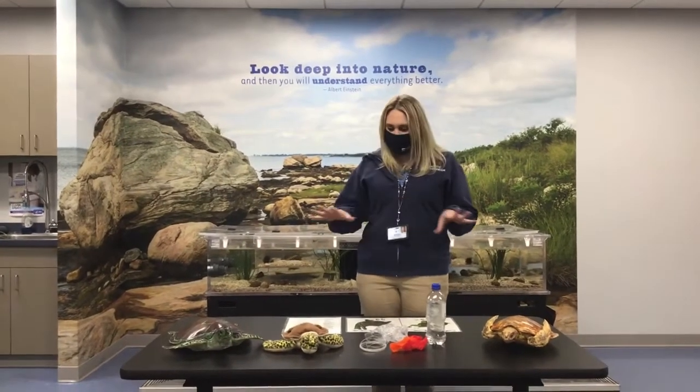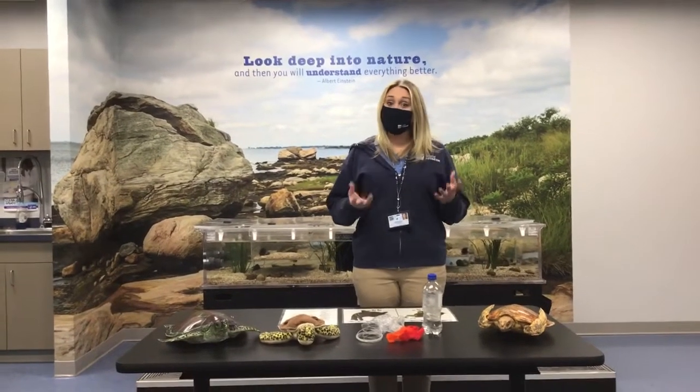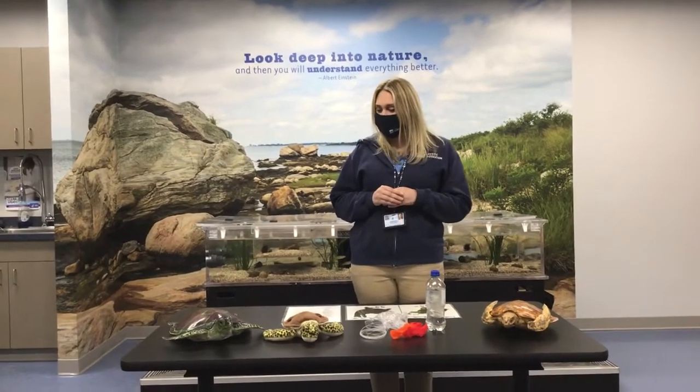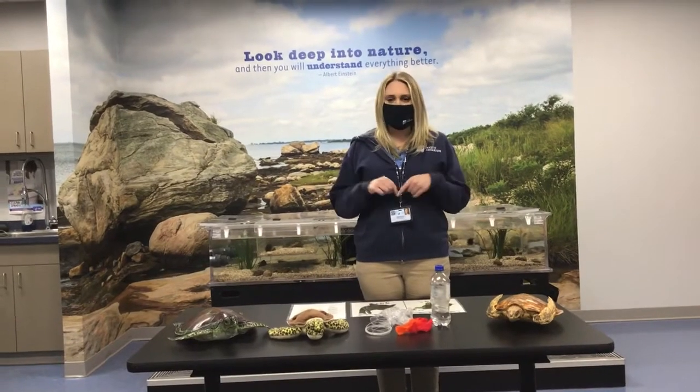As you can see, I've got some cool stuff on the table in front of me. Some of the sea turtles on this table are real sea turtles — they are dried specimens — and then other ones are fake. See if you guys can figure out which ones you think are which.